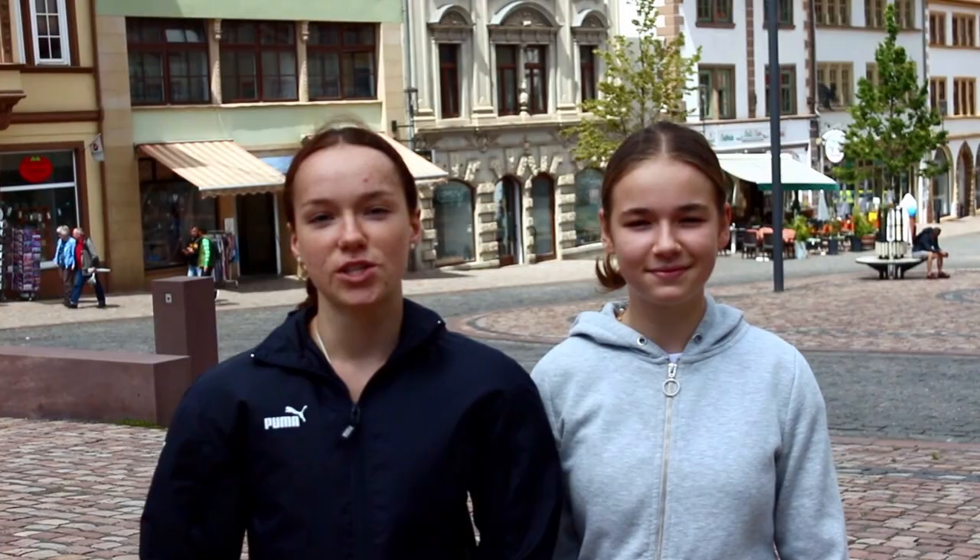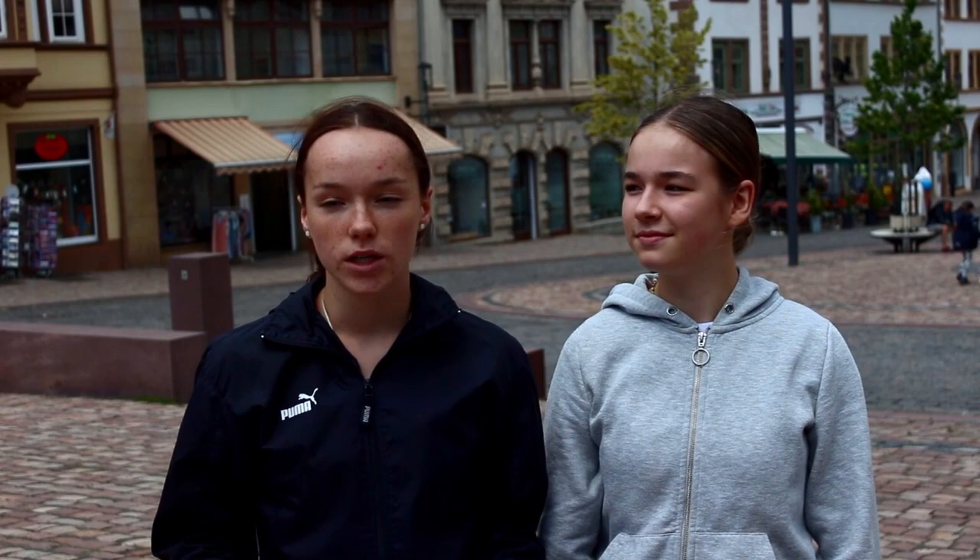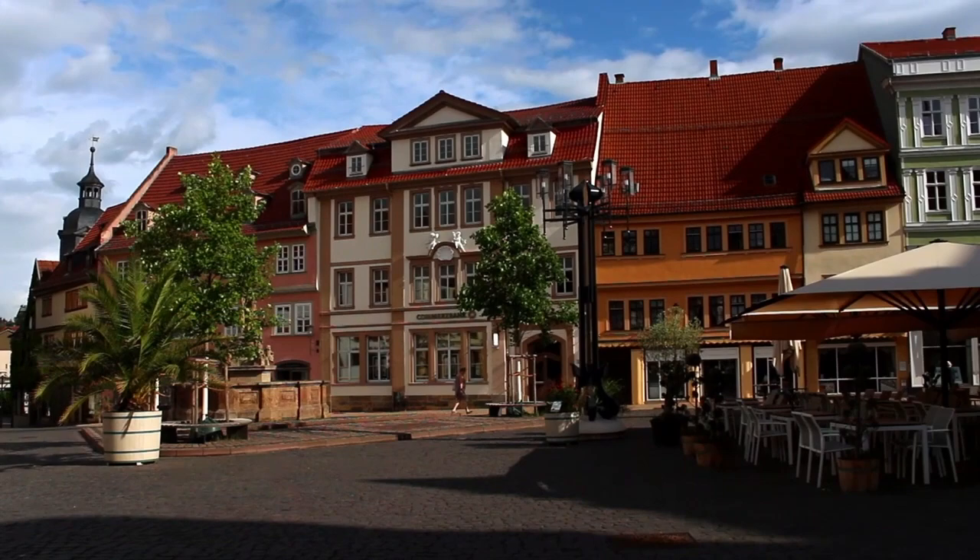The town hall is the red building behind us, located at the main market. It is 45 meters high, and when you are at the top you can see many houses and markets. The opening times are Monday to Friday from 11 to 18 o'clock, and in winter from 11 to 16 o'clock. The town hall was built in 1567, and from 1641 to 1646 Duke Ernst the Pious lived there. Today the Lord Mayor works here.